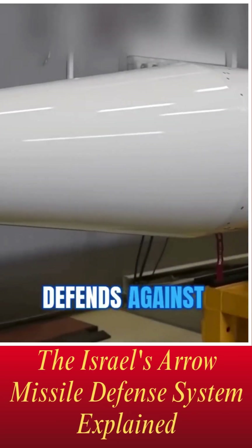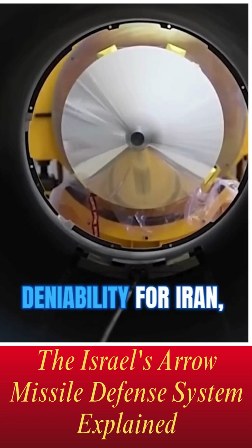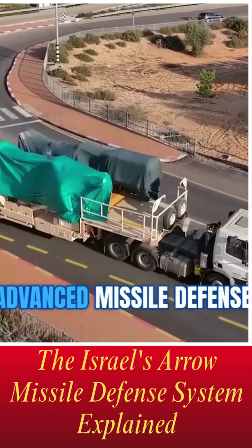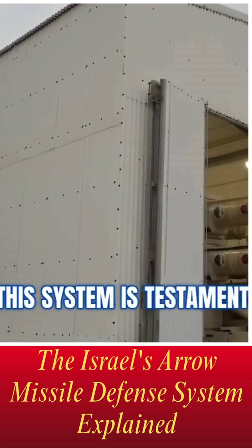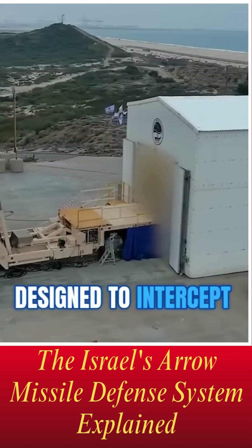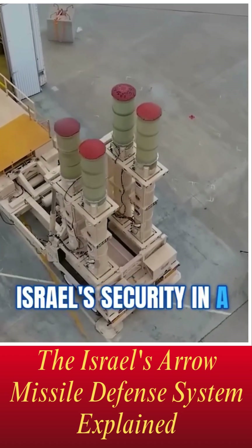To understand how Israel defends against potential missile threats, particularly from groups with plausible deniability for Iran, we must delve into the capabilities of its advanced missile defense systems, specifically the Arrow Missile System. This system is a testament to the collaboration between the United States and Israel, designed to intercept incoming ballistic missiles and enhance Israel's security in a volatile region.